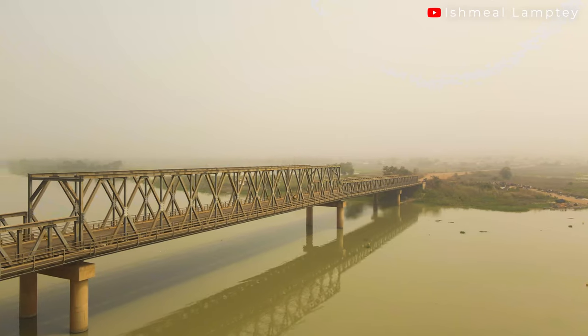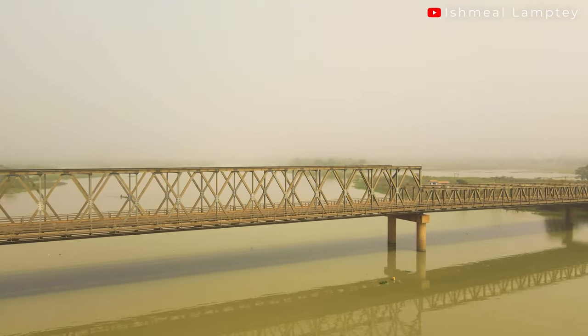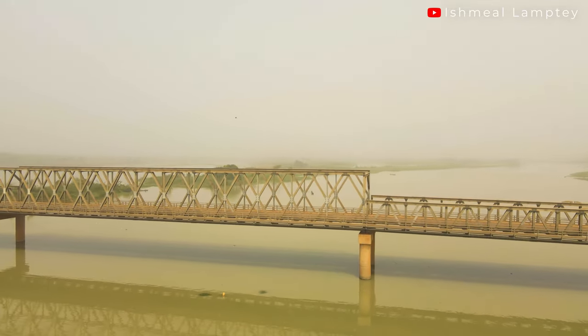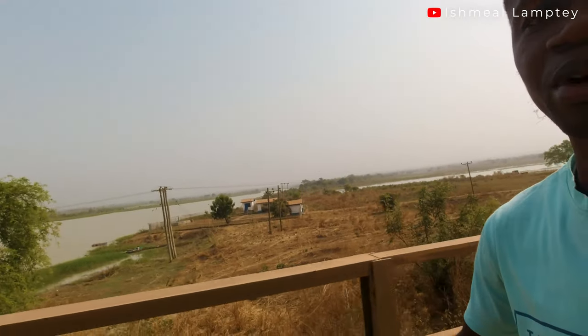Currently at the Damanko bridge. This bridge links the Oti region to the northern region. The last time I got here the water wasn't clear at all. There's a path for people to walk on, so I'm going to use that path, and maybe when I'm coming back I'll use the actual road. Let me flip the camera over so you can see the bridge.